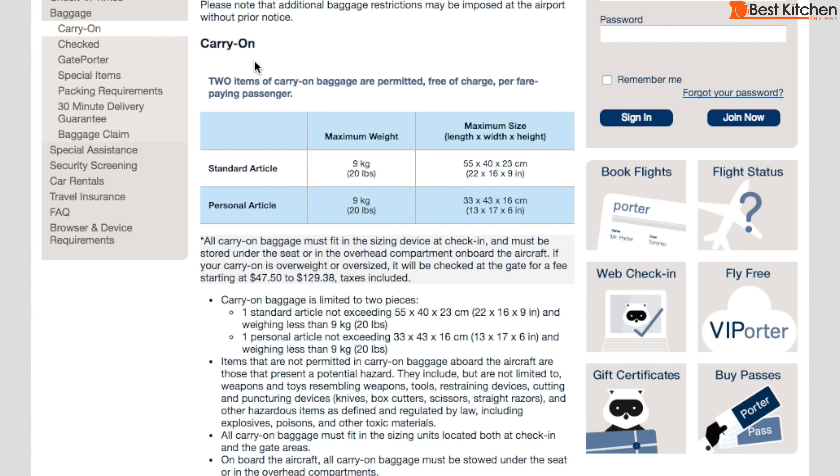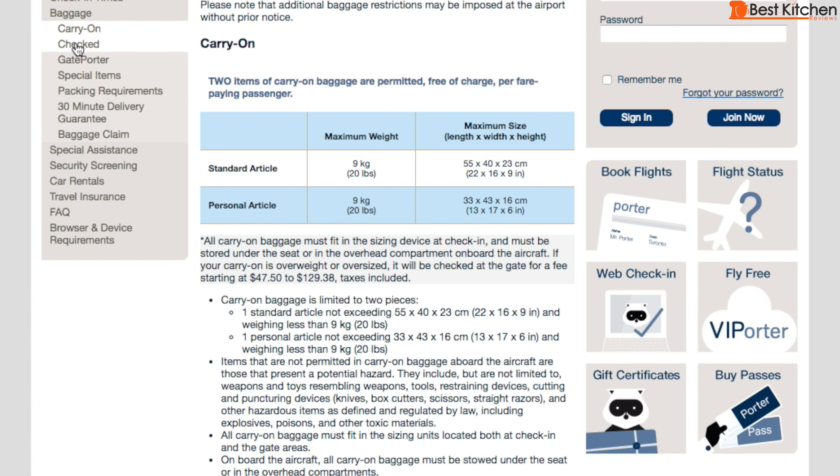As for baggage, you're allowed one carry-on bag and one personal article. The maximum weight for each is 20 pounds. With a U.S. passport you can do online check-in, but with international passports you might have to go to the counter. I did go to the counter to check in a bag and the lines were really quick — the check-in is pretty efficient.